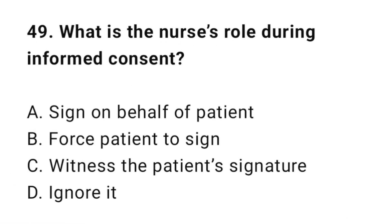Question 49: What is the nurse's role during informed consent? The correct answer is C: Witness the patient's signature.